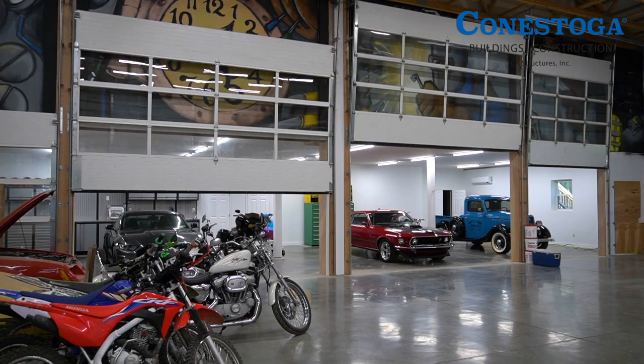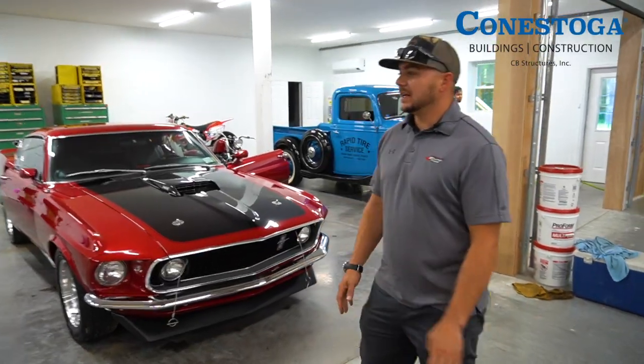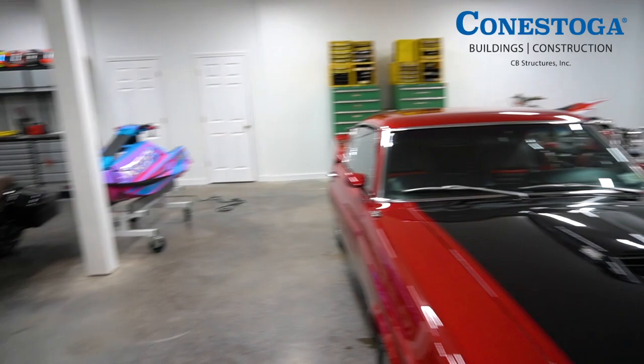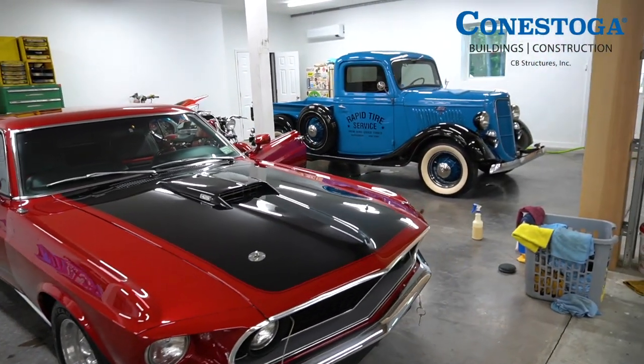That leads into the race shop — a car enthusiast's heaven. This side over here is designed to be the race shop; it's currently storing my classics. Anywhere from bikes to sprint cars to stand-up jet skis — we freestyle — to ice bikes and road race cars.